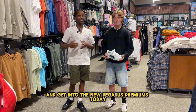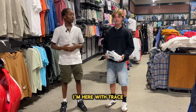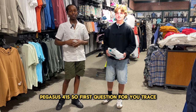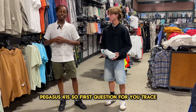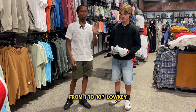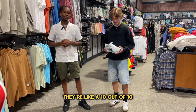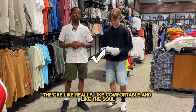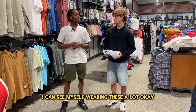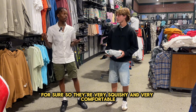Before we get into the new Pegasus Premiums, today I'm here with Trace and he's going to give us his own review on the Nike Pegasus 41s. First question, Trace: what would you rate these shoes on a comfortability scale from 1 to 10? They're like a 10 out of 10 — they're really comfortable and the soles are really squishy. I can see myself wearing these a lot. So they're very squishy and very comfortable.